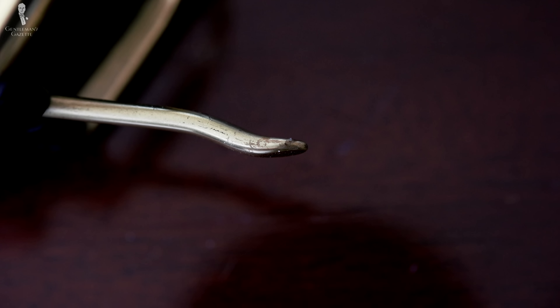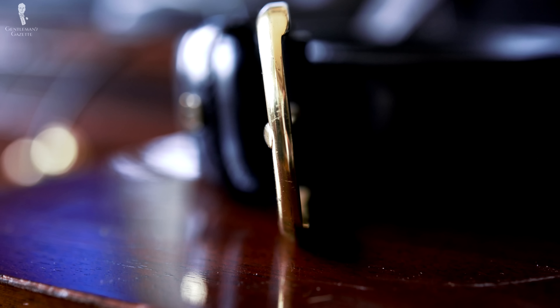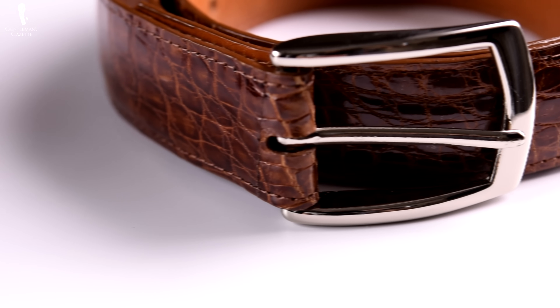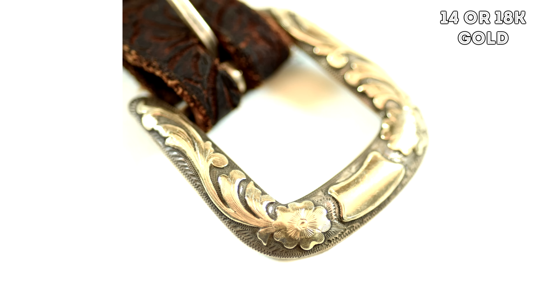A higher-end buckle is a solid brass buckle. Over time, brass develops a patina, and because of that it's often gold plated, or platinum or palladium plated for more formal dress belts worn with a suit. The plating thickness of the buckle has a huge impact on the longevity and the price. In my opinion, a solid brass buckle with a thick coating of either gold or palladium is probably your best value for the money. If money is of no concern to you, you may want to look into solid 925 sterling silver buckles or solid 14 or 18-karat gold buckles — though the buckle itself will be worth more than the entire belt.